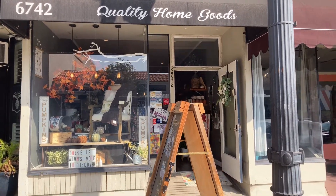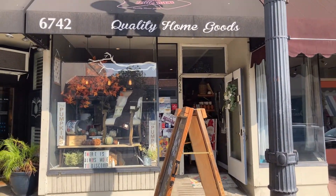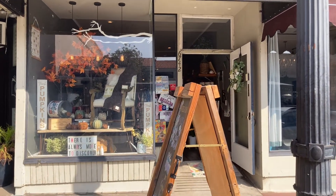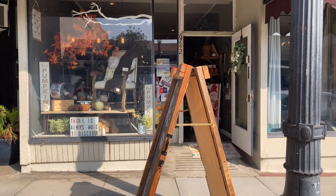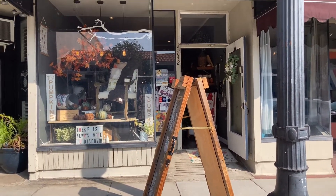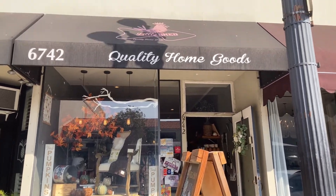Hey everyone, it's Jenny here at Spruce St. Gussied and today I am in Uptown Whittier, California at The Little Shed Quality Home Goods. I am going to take you on a brief tour of the shop and you're gonna get to see where my vintage clothing is set up. This is where I have my pop-up rack for anyone that's been curious.